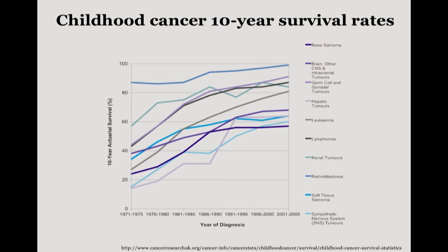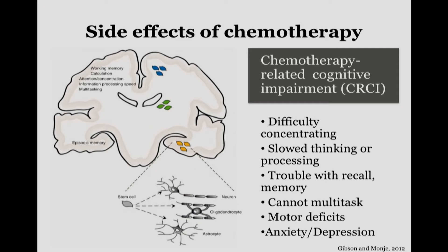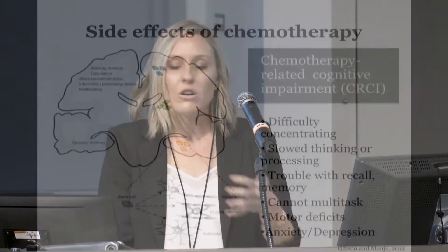That's truly remarkable. But unfortunately, the majority of these individuals suffer a neurological syndrome which we call chemotherapy-related cognitive impairment, or colloquially, chemo brain. The majority of these survivors suffer from difficulty in concentration or attentional deficits, difficulty in thinking or speed of information processing, difficulty with recall, memory, and multitasking. They tend to have motor deficits and higher rates of anxiety and depression.